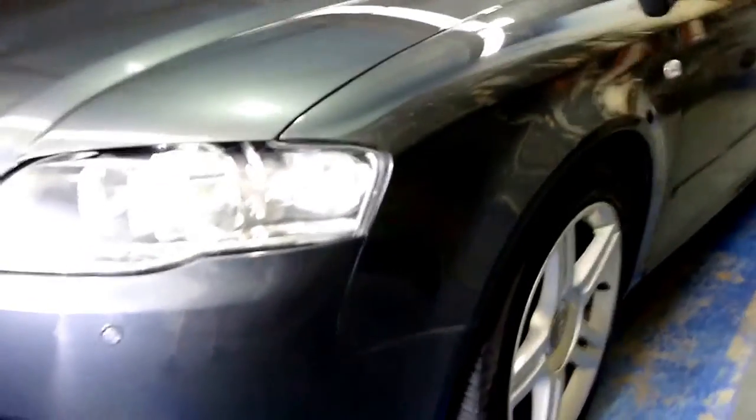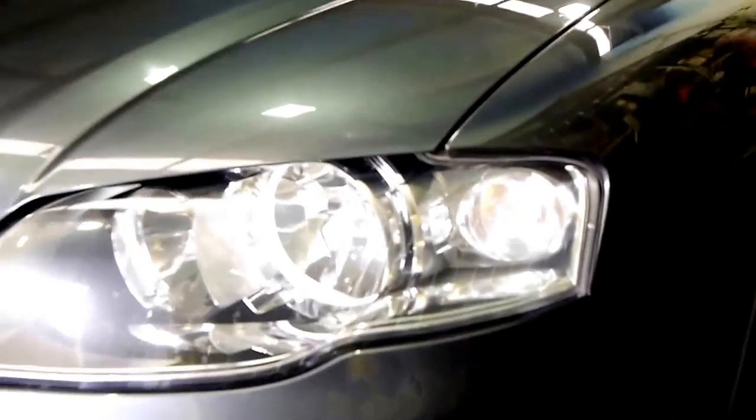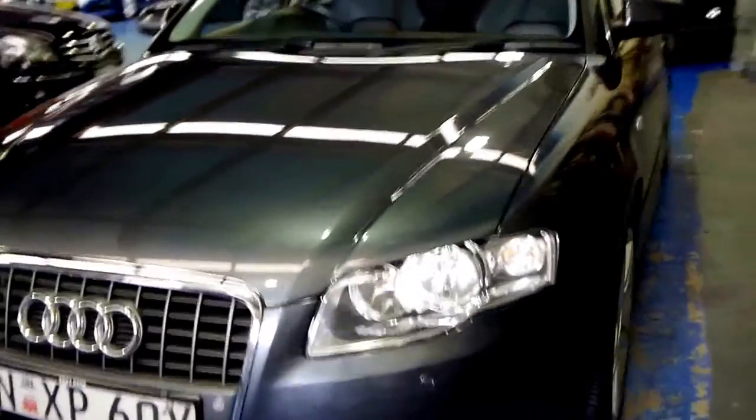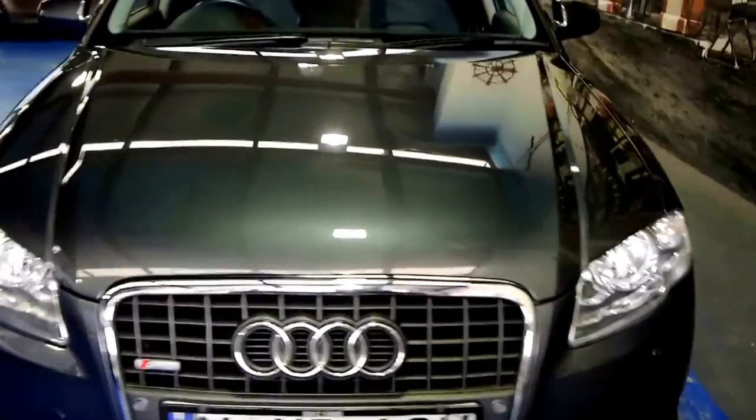Another thing to look for is the headlights. See how the headlights are in very good condition, free from damage. They haven't gone yellow or oxidised. So it's a car which we would suggest has been garaged.